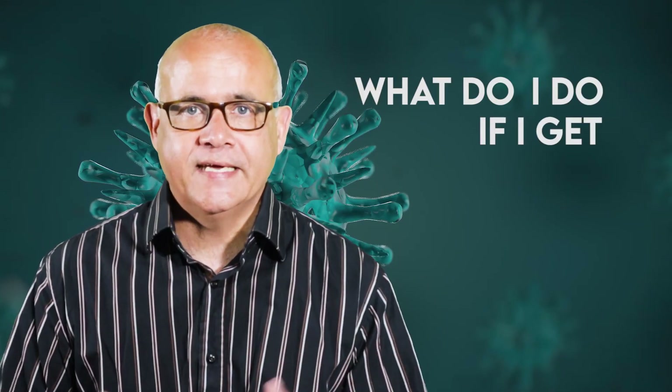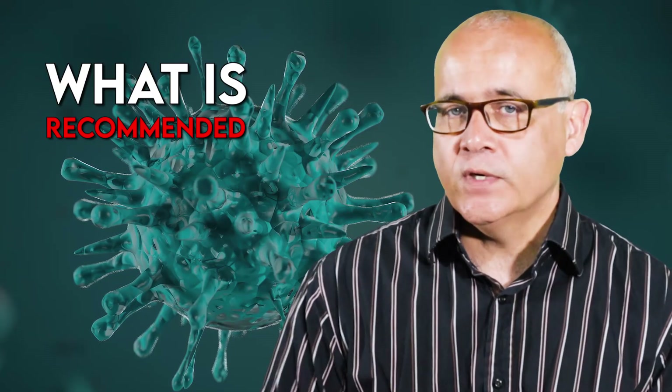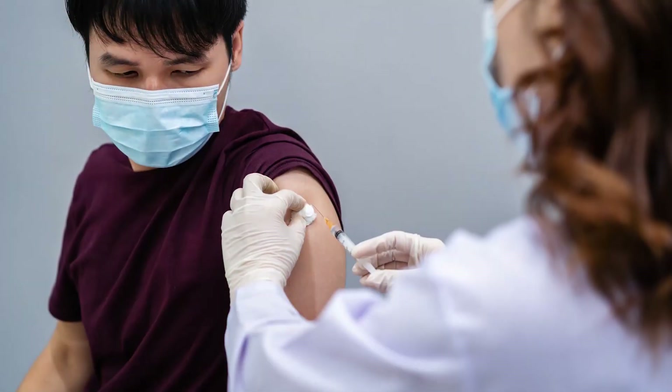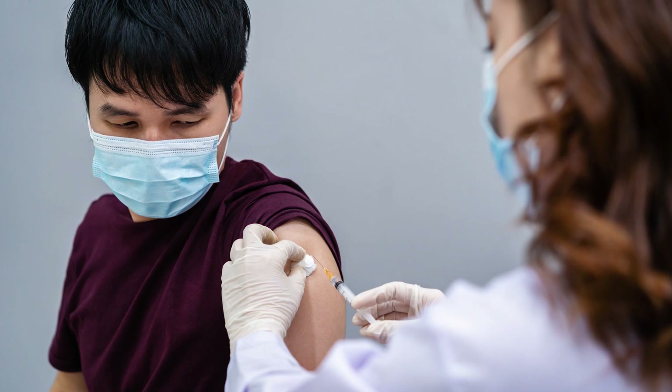Hello everyone and welcome back to the channel. This is Doc ID. One of the many questions I always get is: what do I do if I get exposed to HIV? Today we're going to talk about exposure to HIV and what is recommended — specifically, brief general principles of HIV post-exposure management. Remember, it is very important to go to your primary care doctor if this happens.